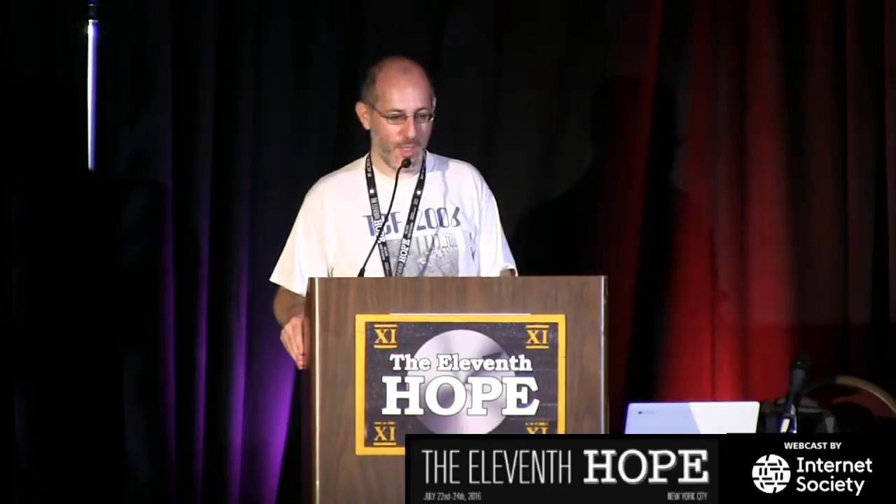Even Steve Wozniak, who is my hero — I grew up on an Apple II, got one from my bar mitzvah — his autobiography is called 'iWoz' and the subtitle is 'How I Invented the Personal Computer.' I know Steve, great guy. But I said: Steve, you invented a personal computer, not the personal computer. He blamed that one on the publisher. So just skip the subtitle — it's a great book.